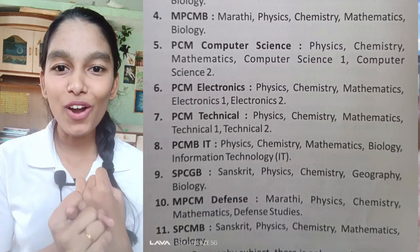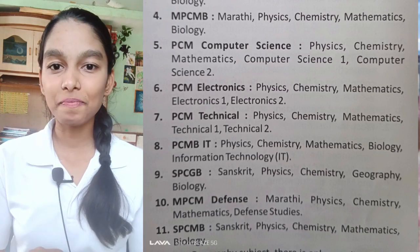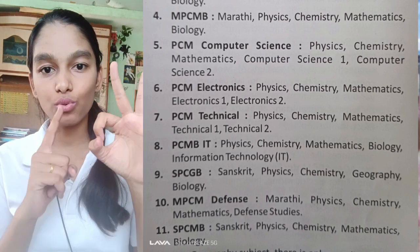So I told you the basic process of admission, I told you the fees, and I also told you the subjects. Now two things are left.